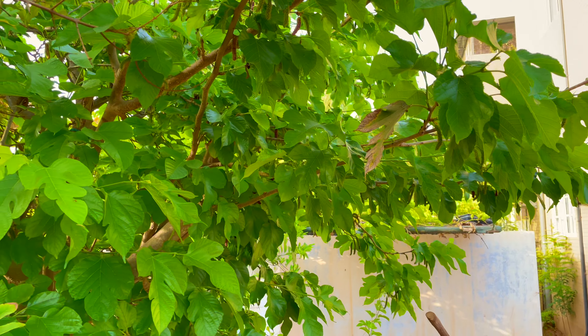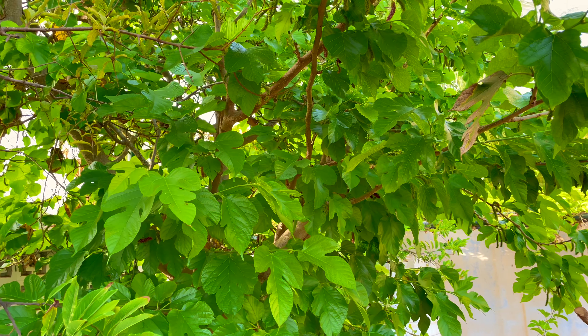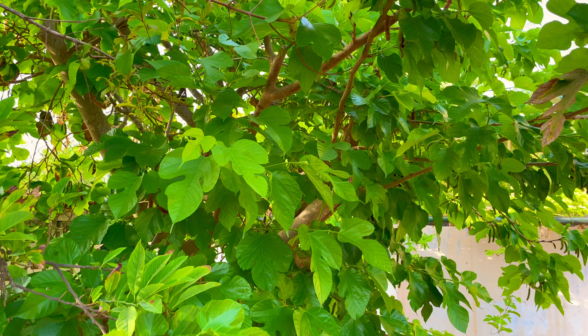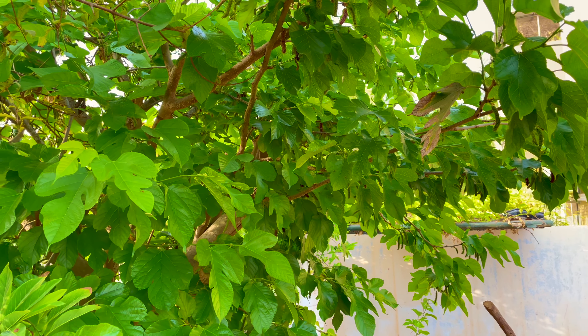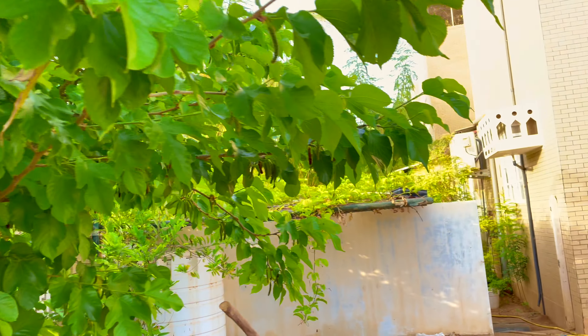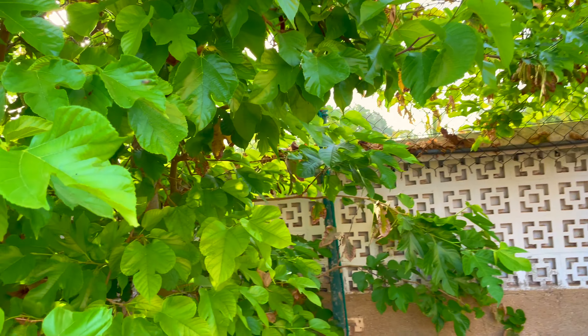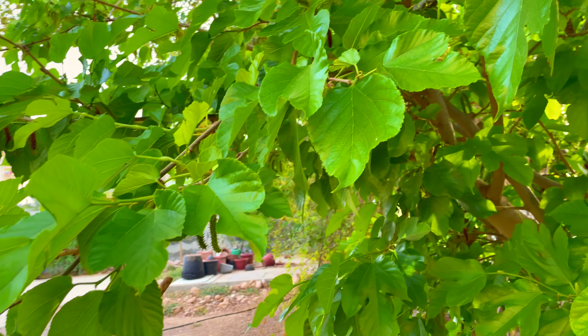One more interesting fact about this Himalayan mulberry is that the sap of the tree is considered to be very poisonous, and even the unripe fruit can be very toxic. When you consume a lot of unripe fruit, you may get hallucinations — it might affect your brain, you may get a kind of kick feeling. It can even cause stomach symptoms like diarrhea.